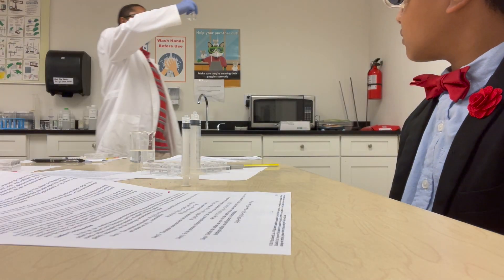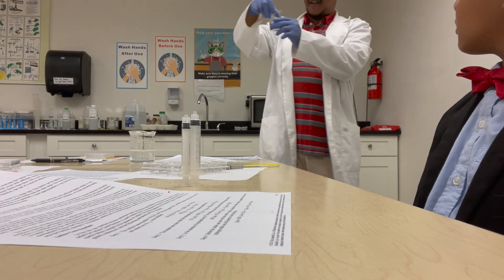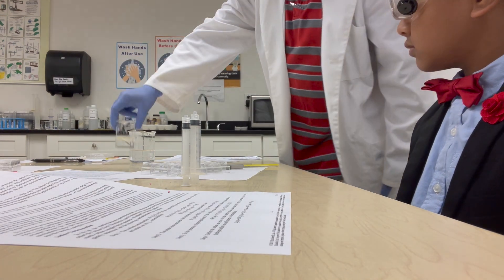Here we have potassium iodate — KIO3. We found that the ones with the lower amount of starch, or the lower amount of potassium iodate, with a lower concentration, was often the one that would take longer to react.